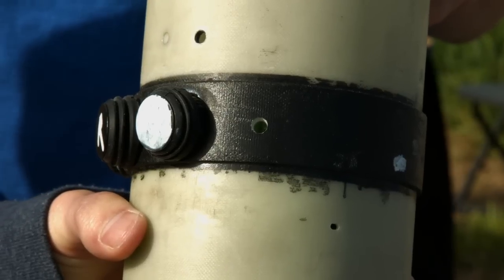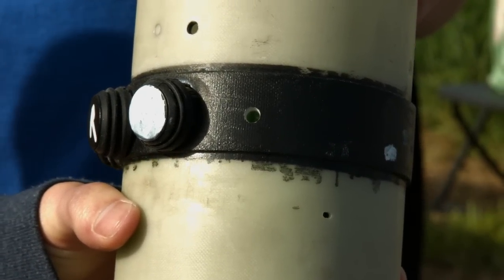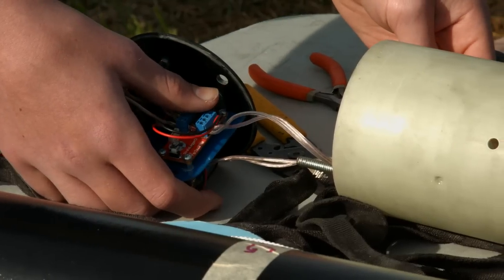For this reason, it is important to have a small hole in the airframe so that the altimeter will be able to sense the ambient pressure outside of the rocket.